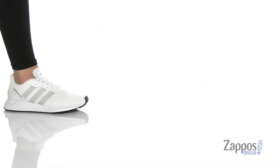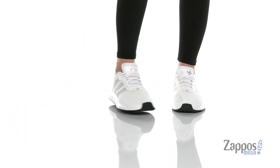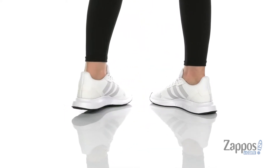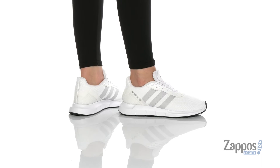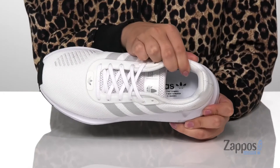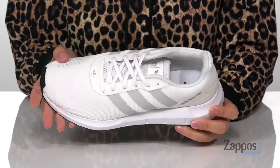Hey y'all, it's Katerina from Zappos and I'm going to show you this style by Adidas. These sneakers have a textile upper with synthetic overlays. The inner lining is textile with cushioning around the collar and a padded footbed for comfort. These are a lace-up closure allowing you to get a secure and custom fit.